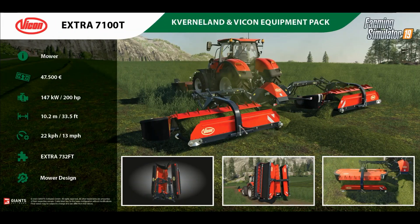Then we move on to the rear mower, which is the Extra 7100T. That will cost you £47,500 to buy and you need 200 horsepower. It is 10.2 metres wide, so it is one of the largest ones we've got for the game, and it has a working speed of 13 miles an hour.